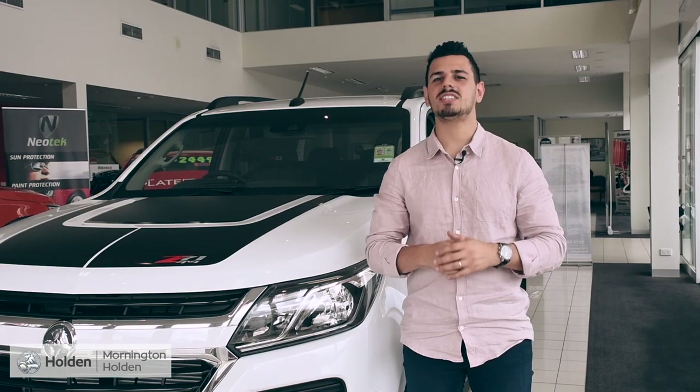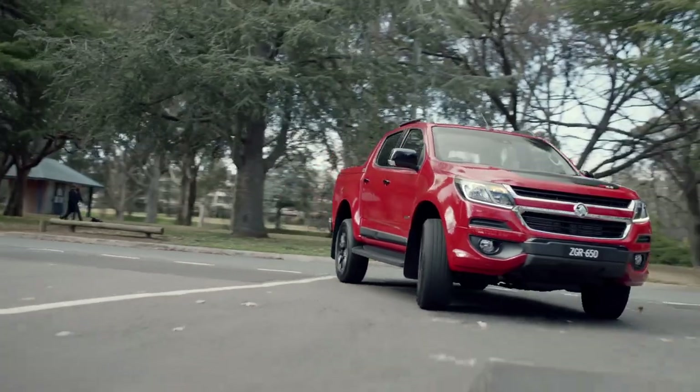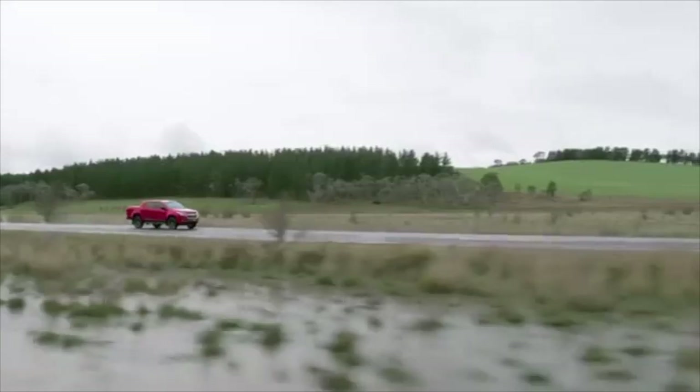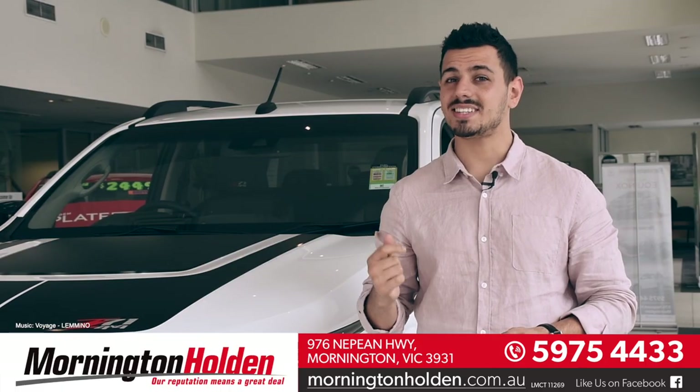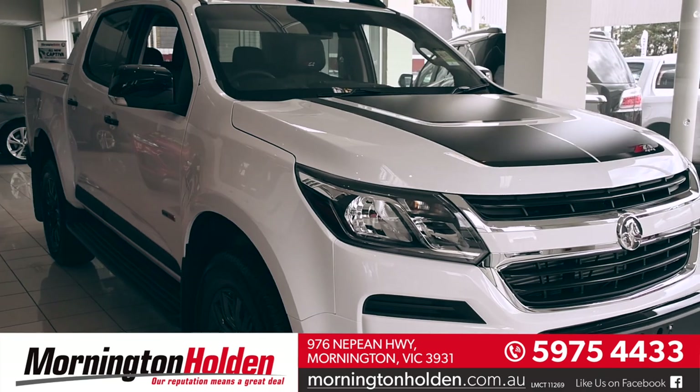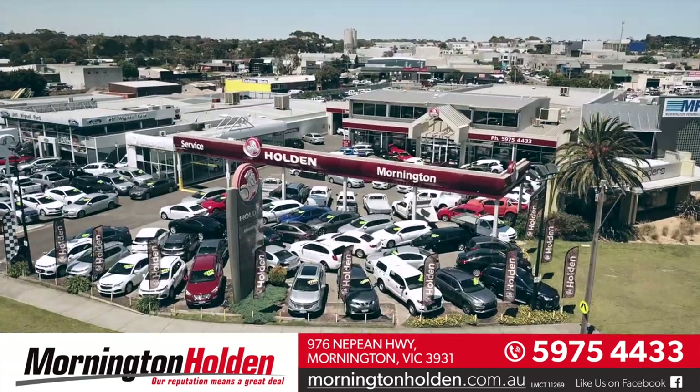The Colorado Z71 is a beauty that stands tall amongst the competition, and with the power, support and safety to lead you on any expedition, adventure awaits at Mornington Holden. Explore the new Colorado Z71 for yourself — 976 Nepean Highway, Mornington.